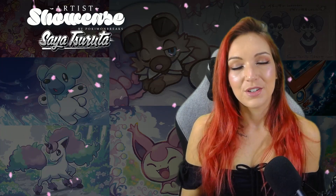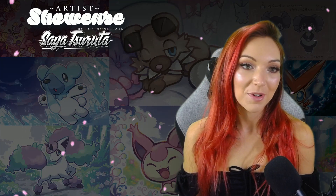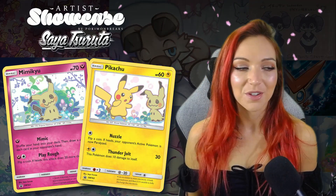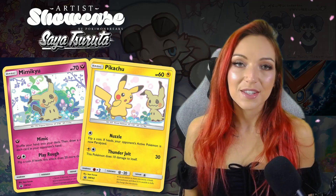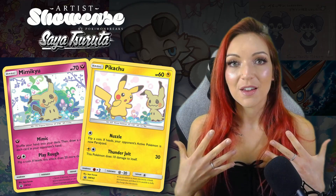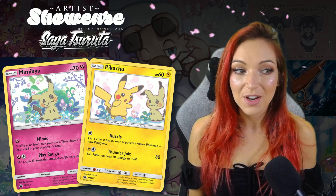To wrap up, I'll touch on a couple of the really cool promotional cards that Saya has illustrated for the Pokémon Company. You may have seen the Sun and Moon promos of Mimikyu and Pikachu — they are absolutely gorgeous, fit together really nicely, and the holo on those cards is really cool. It uses a slightly different style — an almost blank bright holo background with the Pokémon and some plants just in the foreground, which creates a lot of interesting contrasts.